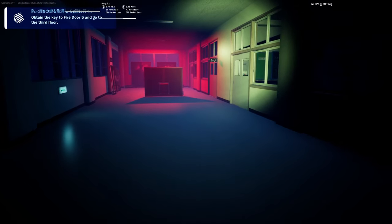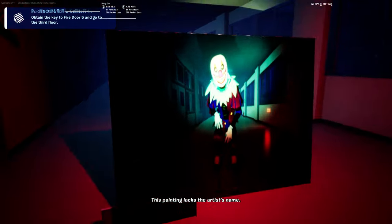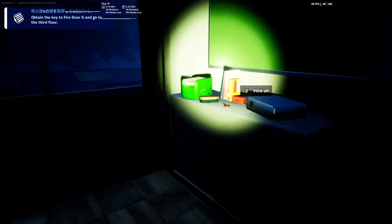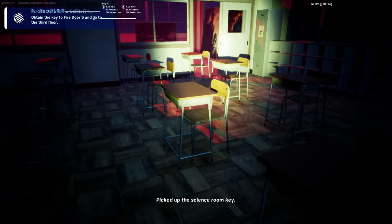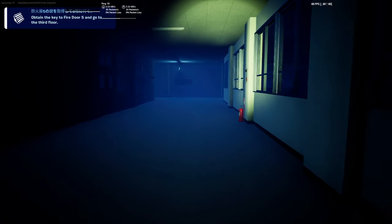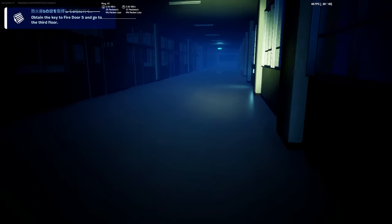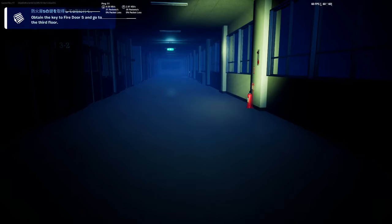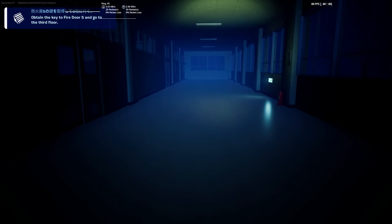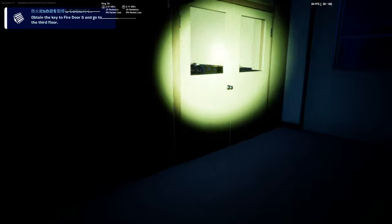We need to open that one, but of course we need the key to access the next floor. There's a nice painting — examine it, then open this one. That key will help us access the science room because inside the science room we can get a magnet to get the key to fire door number five. It's a little bit complex, but this is the fun in this map — the mystery about it.